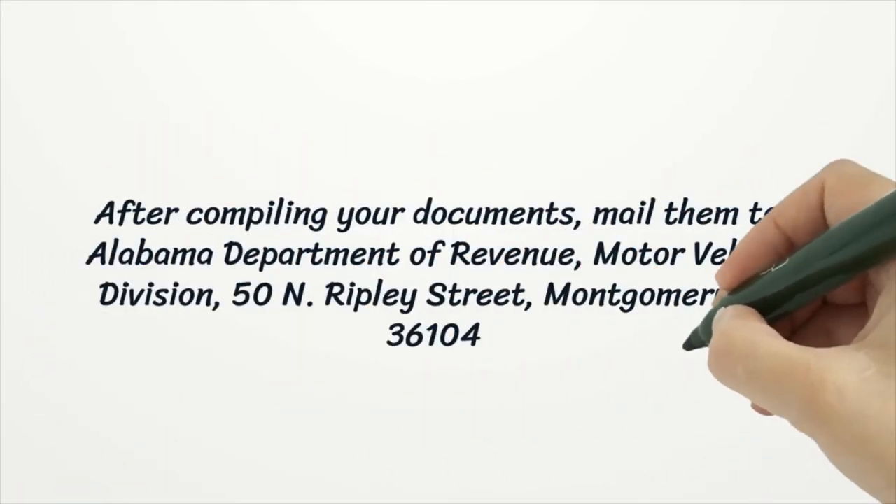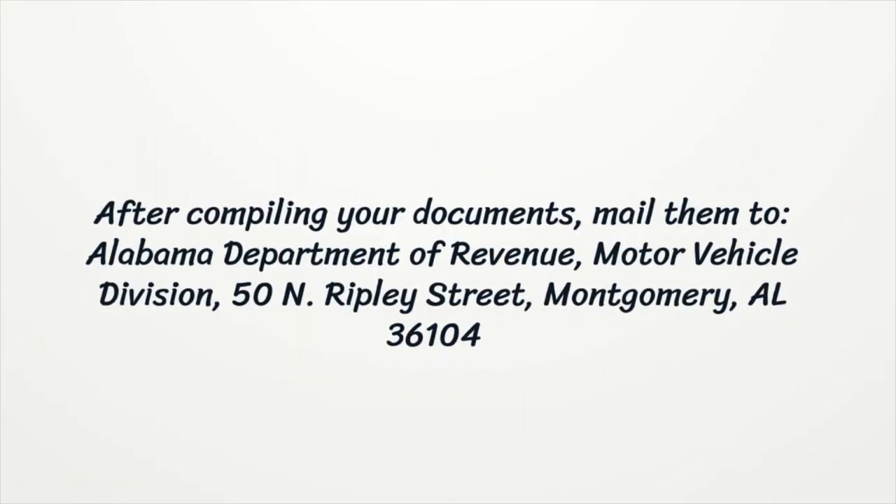After compiling your documents, mail them to Alabama Department of Revenue, Motor Vehicle Division, 50 N Ripley Street, Montgomery, Alabama 36104.